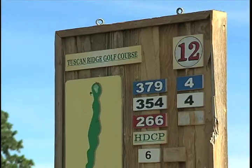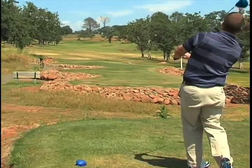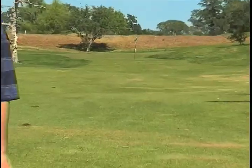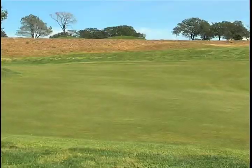Next up, hole 12 — a seemingly harmless par four from the tee box. But get ready to hit a great second shot, because like so many other greens at Tuscan Ridge, a downhill putt or chip can ruin your hopes to break even. Without a doubt, the green complex makes this a very difficult hole.